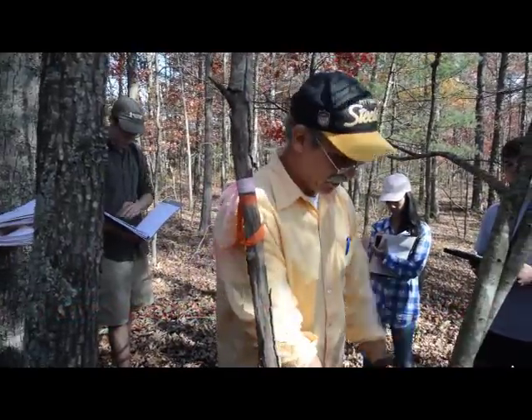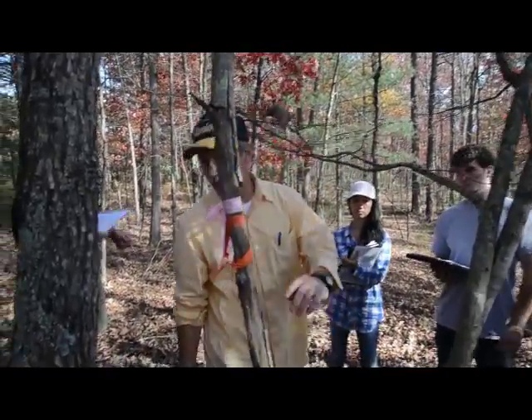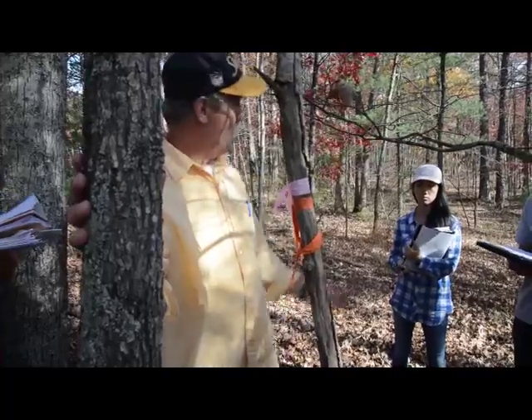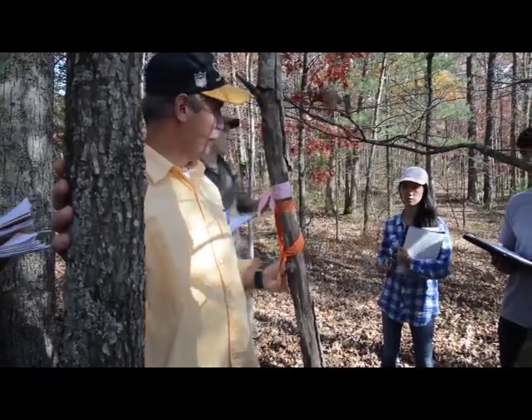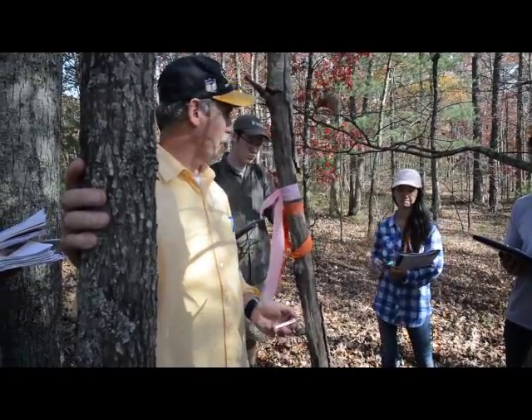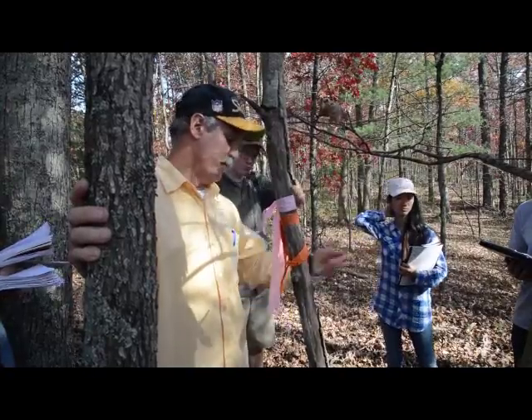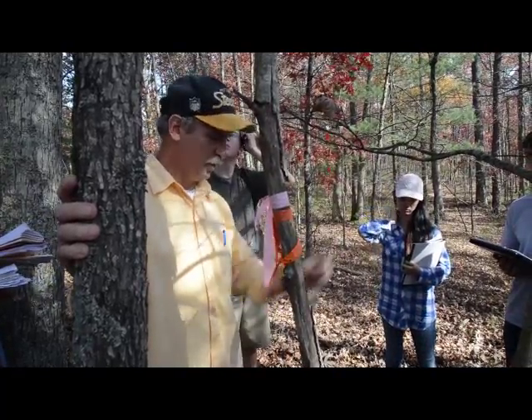All our big American chestnuts died by around 1940. All up and down the Appalachian Mountains, millions upon millions of trees died from the American chestnut blight — well, actually it's an Asian chestnut blight killing the American chestnut.